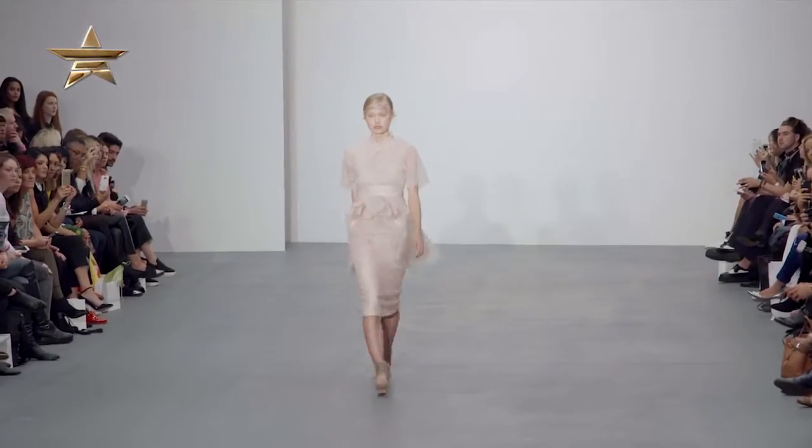Spring Summer 2016 is upon us and we are at London Fashion Week to find out what the latest fashions are on the runway. Coming up today is one of my favourites — it's Bora Aksu.